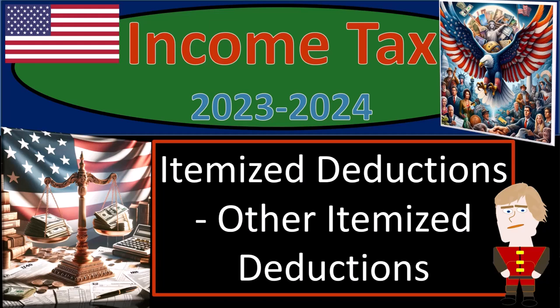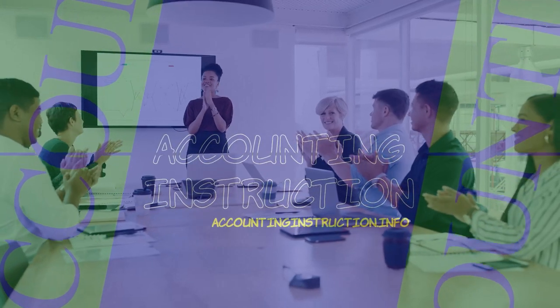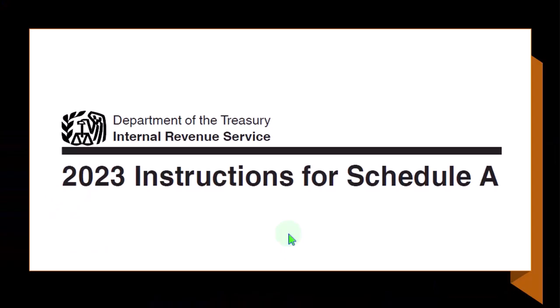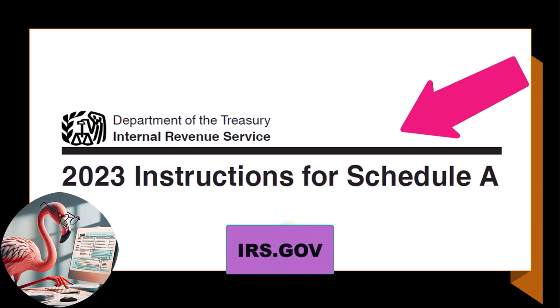Income Tax 2023-2024, itemized deductions, other itemized deductions. Most of this information can be found in the instructions for Schedule A, Tax Year 2023, which you can find on the IRS website at irs.gov.